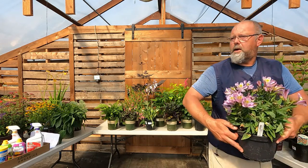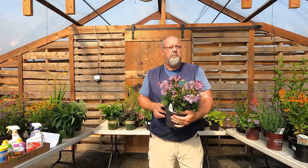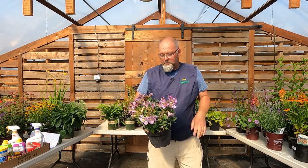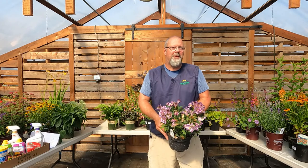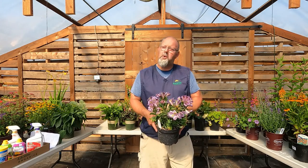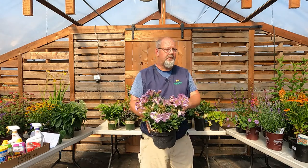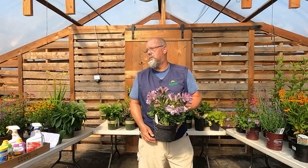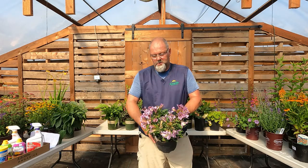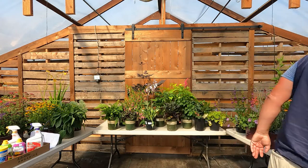Alstroemeria — Peruvian or Inca lilies — grow from a little pip or bulb. I'd put this in the temperennial category. My mother has these all over the place with great drainage, but typically it's not cold that kills them in winter — it's wet conditions that rot the bulbs. You can naturalize Peruvian lilies in a great sunny garden as long as you have great drainage. They come in any color in the rainbow.